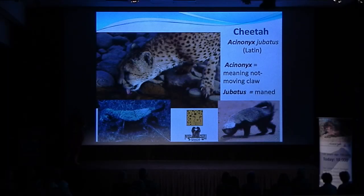A lot of you know a little bit about cheetahs, but I'm going to tell you a lot more. The name cheetah, Acinonyx jubatus, stems from meaning a non-moving claw, because the cheetah does not have a retractable claw like most cats do.